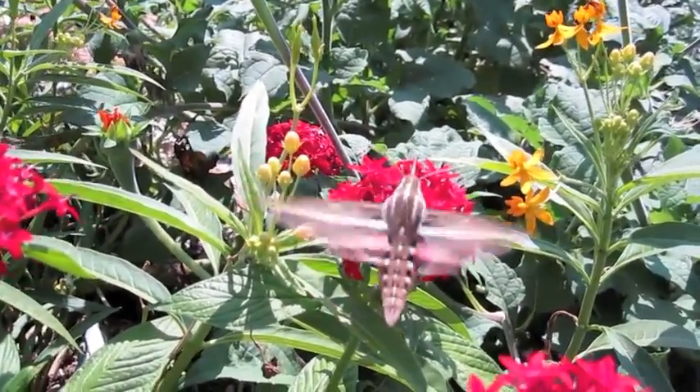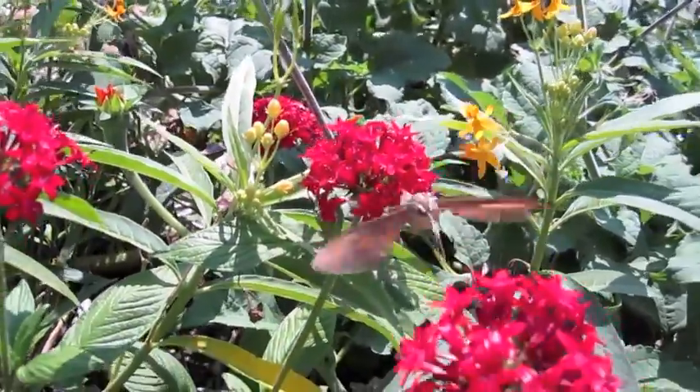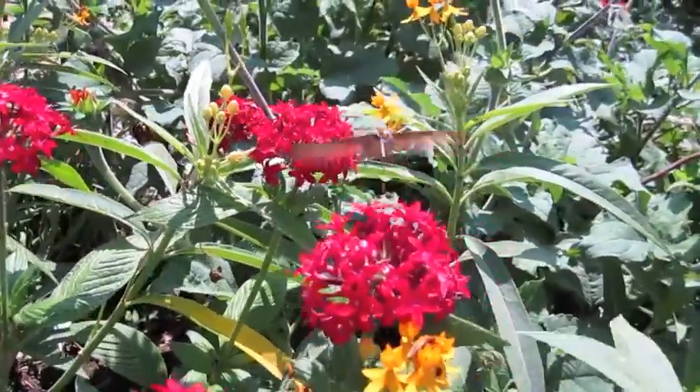That'll bloom even if we have frost, and it brings in a tremendous number of insects. I haven't done a count, but I would guess that there's probably somewhere between 30 and 35 different varieties of plants that can bloom here right now.